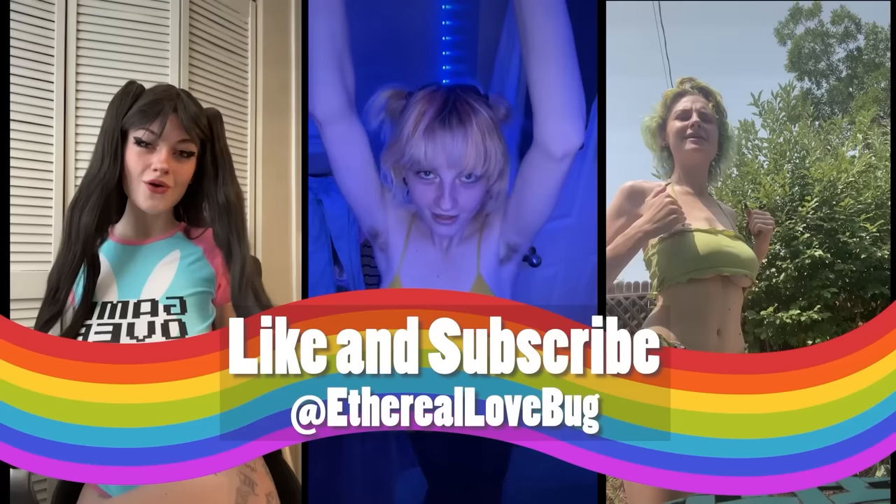Hey, welcome back to my channel. It's EtherealLoveBug here. I'm excited to be doing today's try-on haul, which is going to be a dress try-on haul. We've got two tank top dresses, two short sleeves, and two long sleeves. I kind of like to do hauls in pairs. As usual, if you haven't, go ahead and subscribe, like, and comment down below which outfit is your favorite. You can wait till the end so you can see them all. I really hope that you enjoy. Let's get right into it.